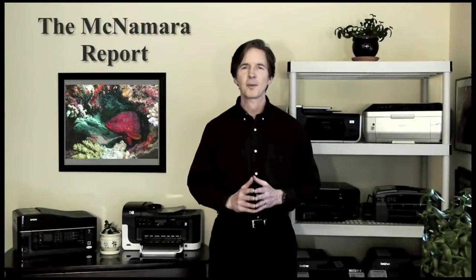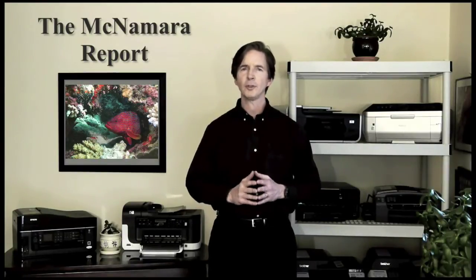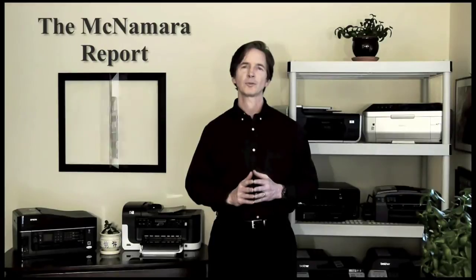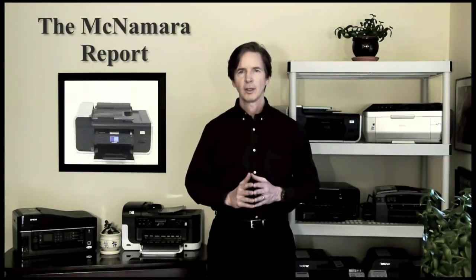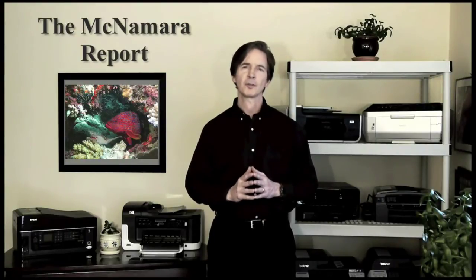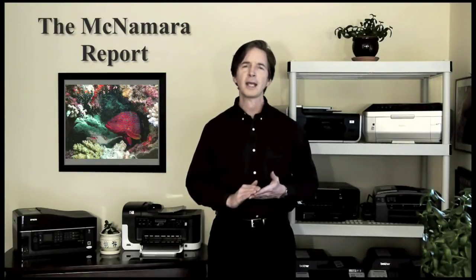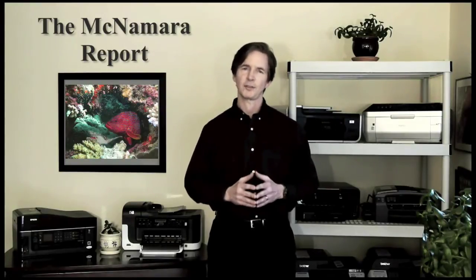Hi, I'm Mike McNamara with TheMcNamaraReport.com and today I'd like to show you a test between five affordable all-in-one office inkjet printers from Brother, Canon, Epson, HP and Lexmark. These are all ideal devices for the small office or home office because they allow you to print, scan, copy, fax, and even make four by six glossy photos directly from your memory cards.